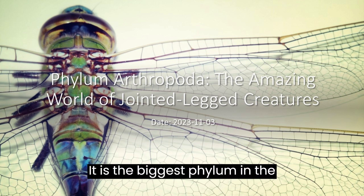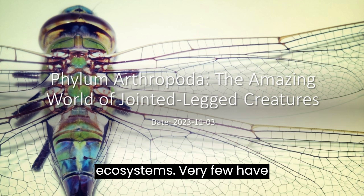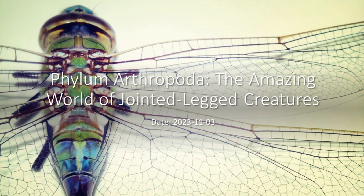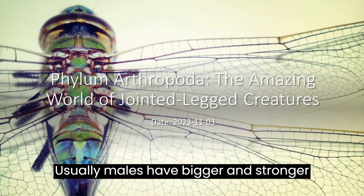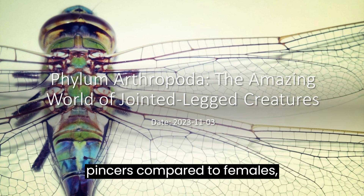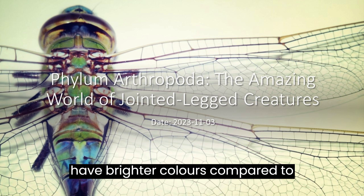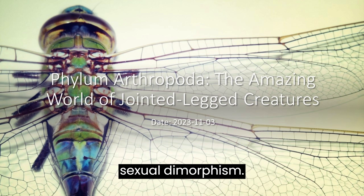It is the biggest phylum in the entire animal kingdom. Their blood does not have hemoglobin. Most arthropods live in aquatic ecosystems. Very few have poison and some are deadly. Some organisms possess pincers to cut food. Males usually have bigger, stronger pincers and brighter colors compared to females, so these traits can be used for sexual dimorphism.